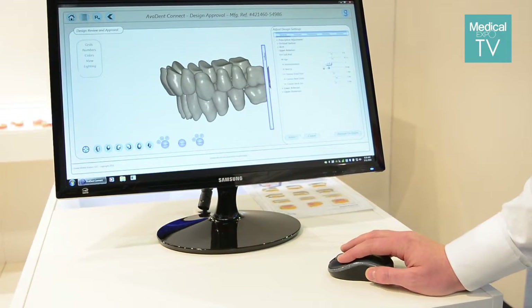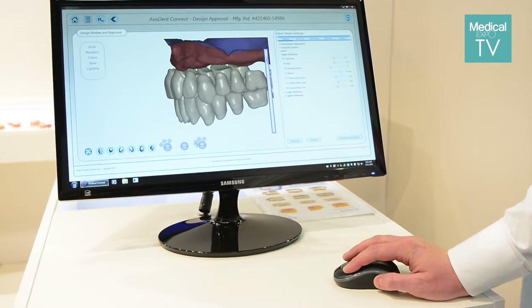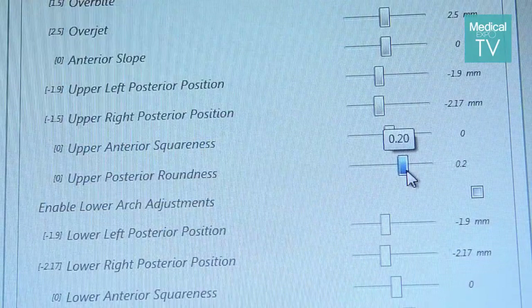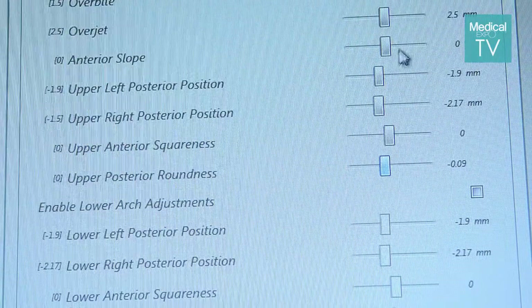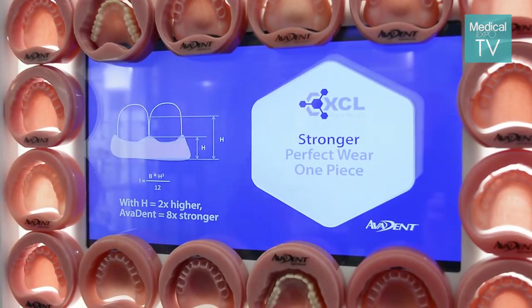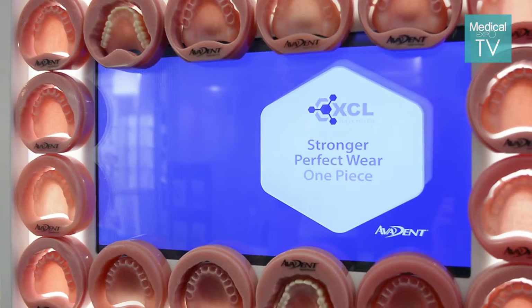With the solutions we have to offer today — dentures, overdentures, and hybrids — dentists can take their traditional records: stone models and a bite registration, a duplicate denture and a bite, or a base plate, wax rim, and tooth setup. We can take that analog information, scan it to make it a digital record, and then our partner labs can design the cases based on the doctor's prescription.